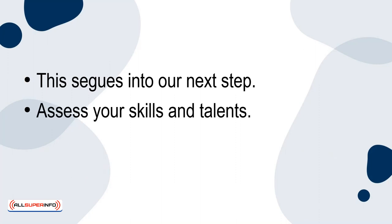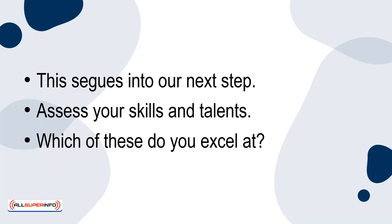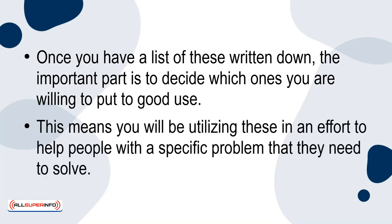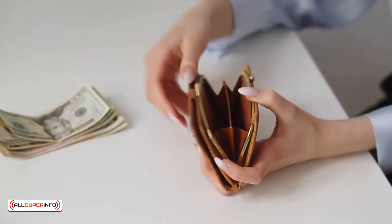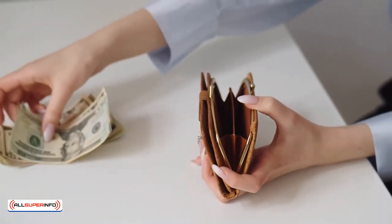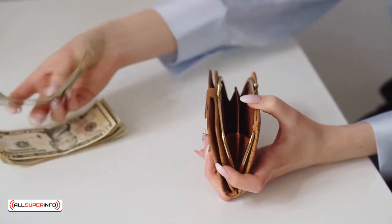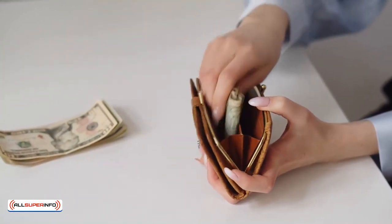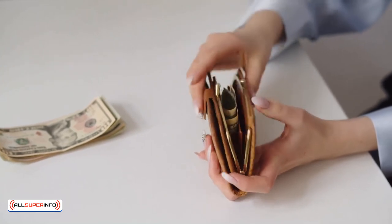Assess your skills and talents. Which of these do you excel at? Once you have a list of these written down, the important part is to decide which ones you're willing to put to good use. This means you'll be utilizing these in an effort to help people with a specific problem that they need to solve. At the same time, they need to be willing to pay for the service you provide. That's the nature of business. Once you're able to identify the skills that you can use for a profitable side hustle, it's time to move on to the next step.